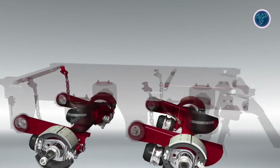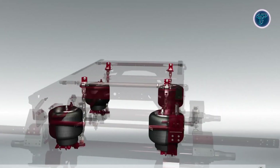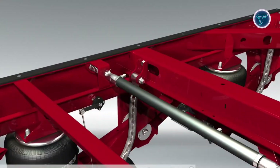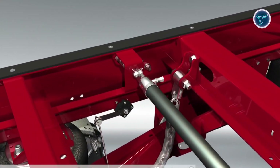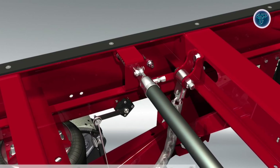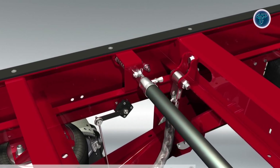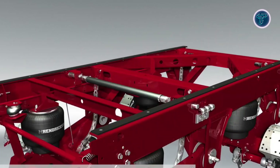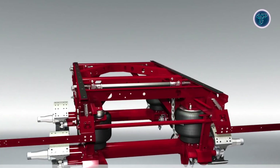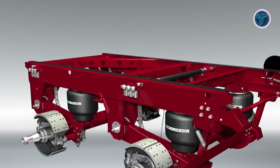Its zero-maintenance damping technology delivers a smoother, shockless ride, reducing wear and eliminating the need for traditional shock absorbers. A protected height control valve ensures consistent suspension performance, while pivoting mud flap brackets add durability and ease of maintenance. Every element of the Ultra-K is designed to maximize uptime, minimize maintenance, and enhance driving comfort. Combining innovation with dependability, Hendrickson's Ultra-K Air Slider Suspension sets a new benchmark for efficiency and longevity in modern trailer suspension systems.